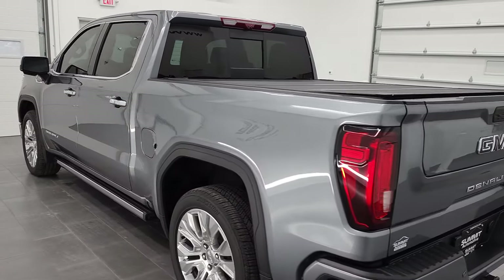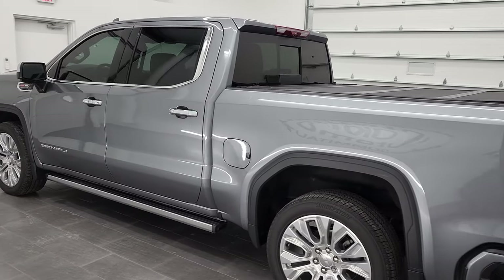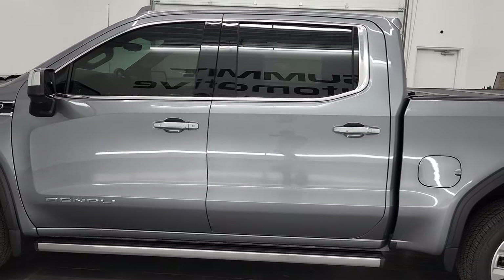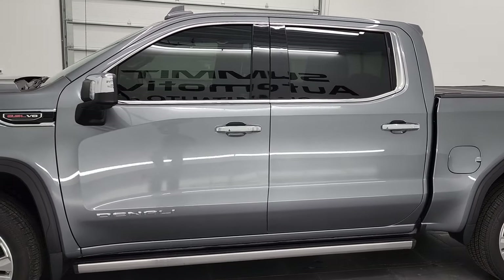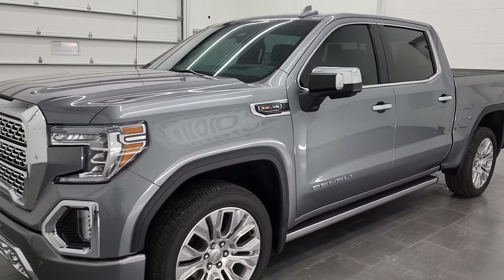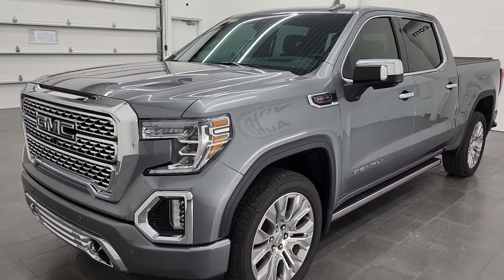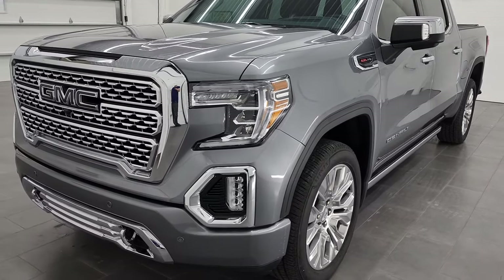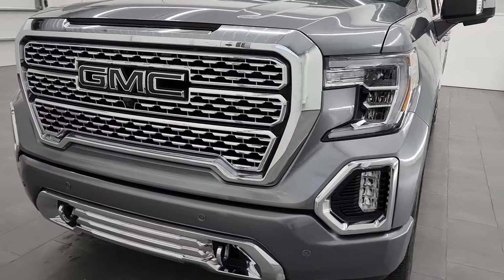This 2021 GMC Sierra 1500 has the 6.2 liter V8 engine, puts out 420 horsepower. This truck has been fully safetied and inspected by our service shop per the state of Wisconsin inspection process. It has a fresh oil and filter change, all the fluids have been checked and topped off, and this truck is 100% ready to go.